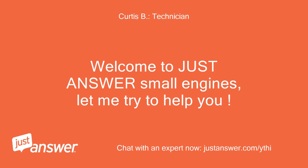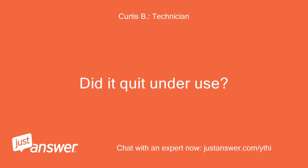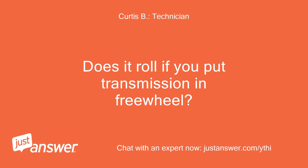Welcome to Just Answer Small Engines, let me try to help you. When did it last drive? Did it quit under use? Has either of the rear wheels been off for flat repair? Does it roll if you put the transmission in freewheel?